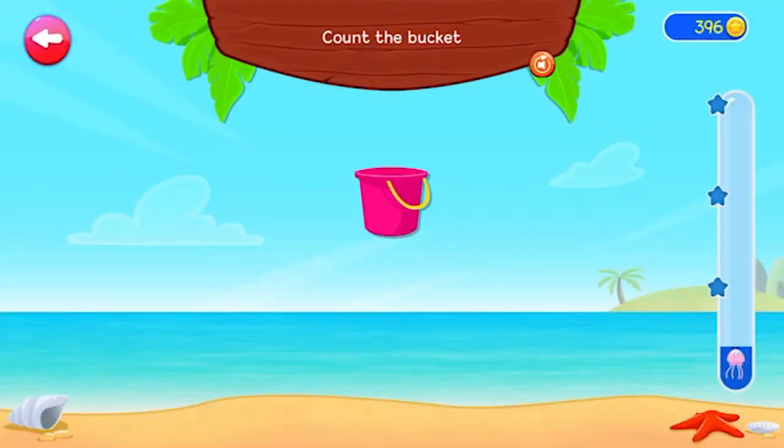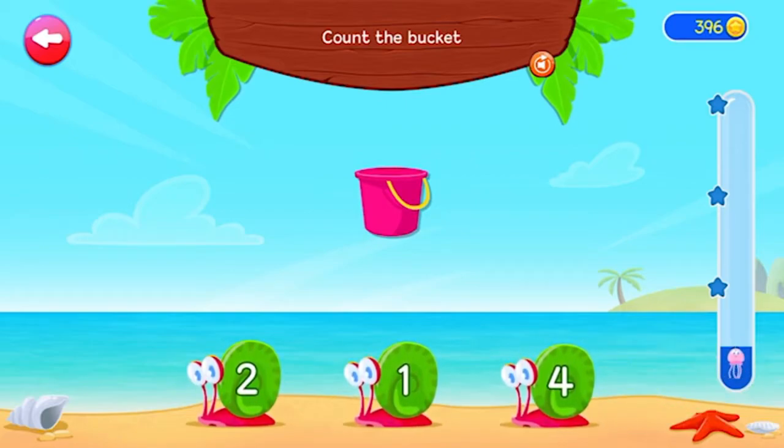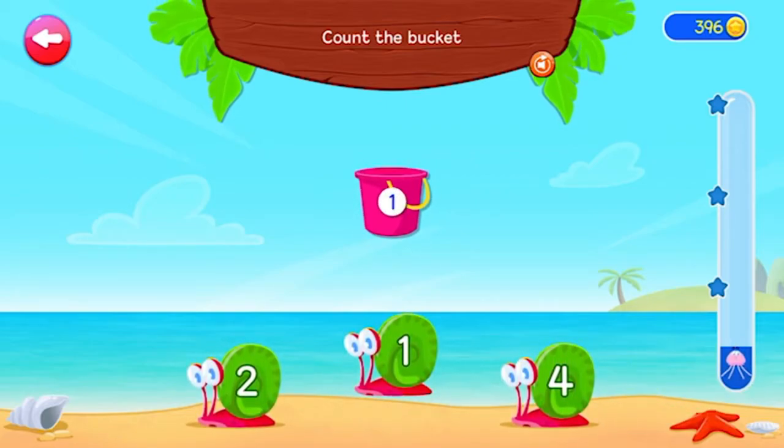Count the bucket. Tap each object to help you count. 1. Great work!